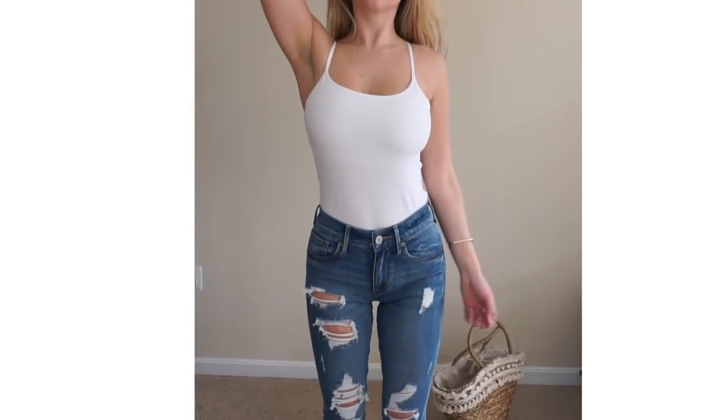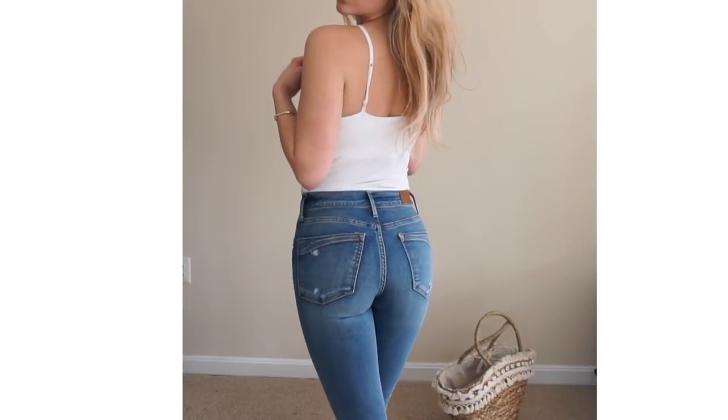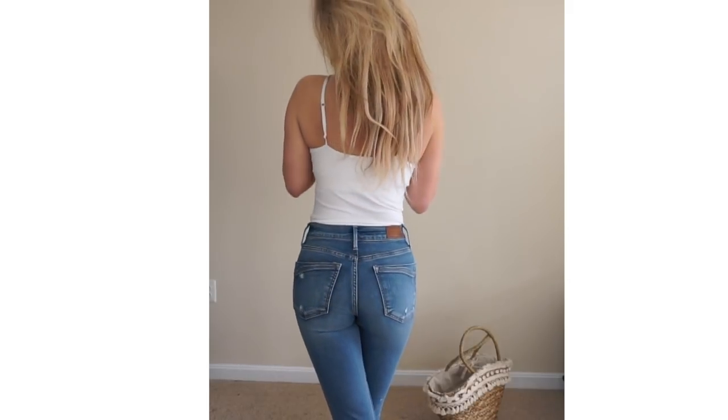The jean that I'm wearing is the mid-rise distressed stretch plus performance ankle jean. These are distressed denim in a medium wash. This is perfect to dress up or dress down — the distressed detail gives it more of an edgy look.